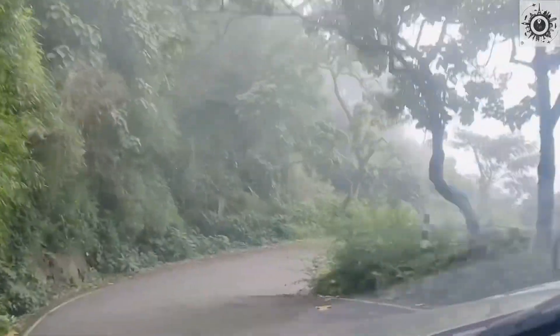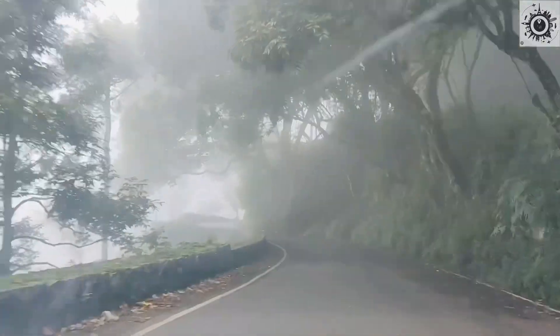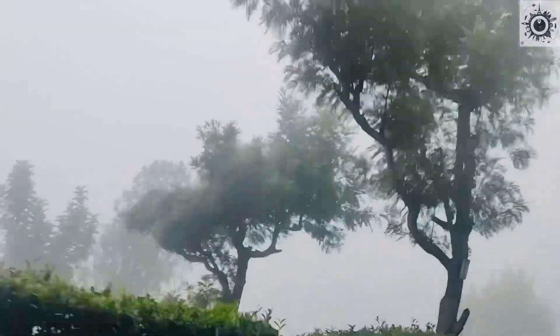There are so many fogs on the roads and there is so much further. Wherever you look, you will see fog in the mountains.